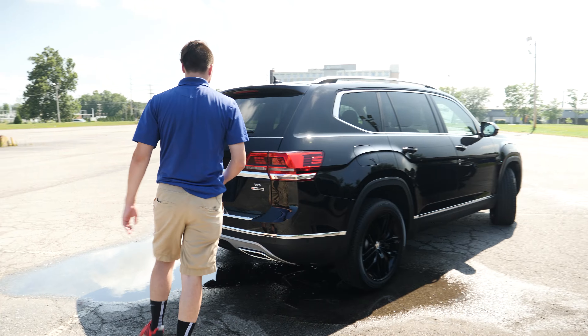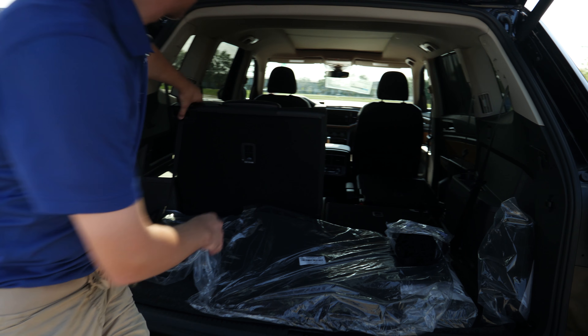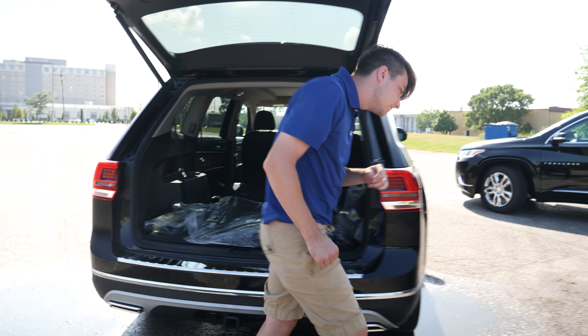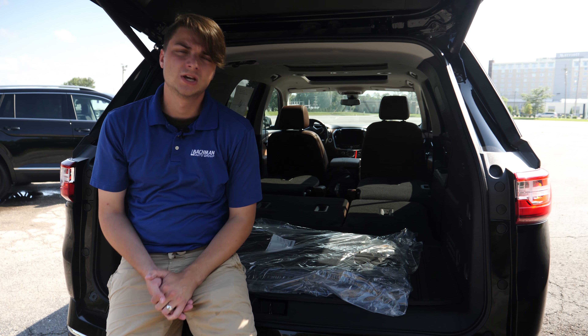Now while we're back here, let's talk about space. The Atlas has 96.8 cubic feet of space with the rear seats down. Unfortunately, they're not automatic, so you've got to put them down by hand — simply grab the latch and push. In contrast, the Traverse has 98.2 cubic feet of space with the rear seats down. And the best part? They're automatic — just press and hold. Let's head on inside.